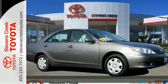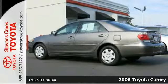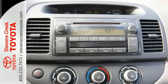Here's a 2006 Toyota Camry. Fully independent coil spring suspension, front and rear anti-sway bars, and rack and pinion steering make this vehicle a superb handler.